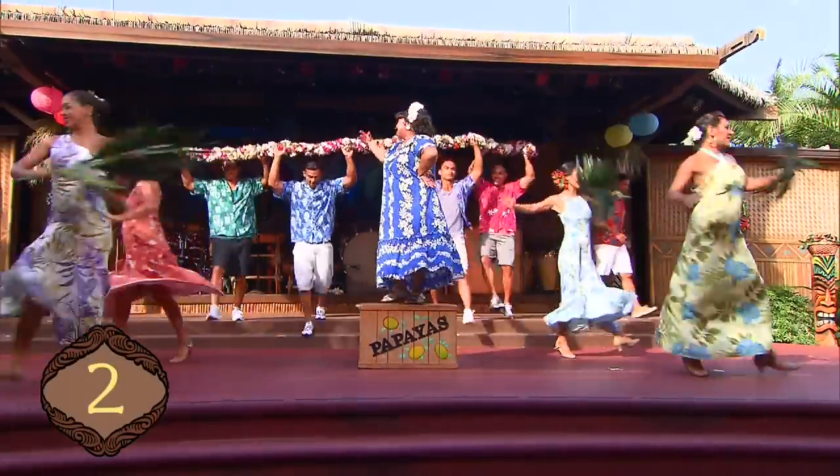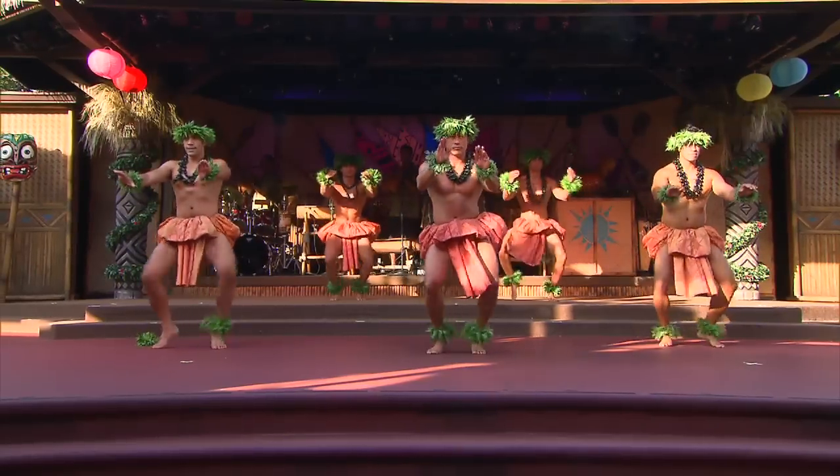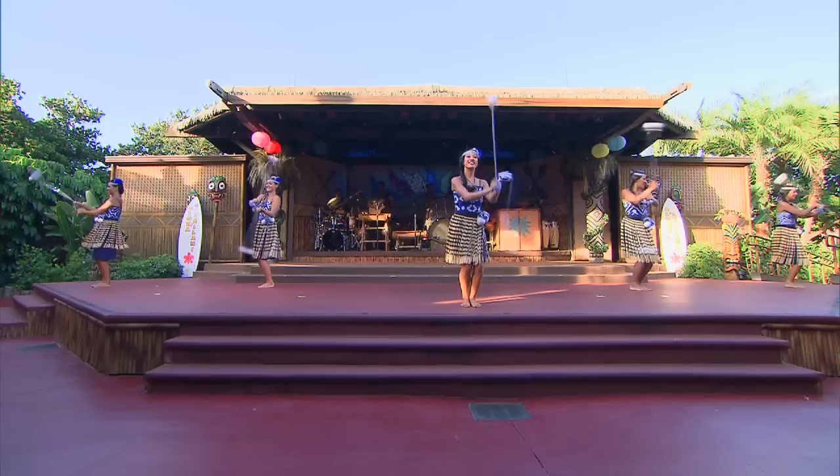The popular Spirit of Aloha dinner show is not just a Hawaiian luau, but a tribute to many Polynesian cultures, including dances from Tahiti, Samoa, Tonga, and New Zealand.